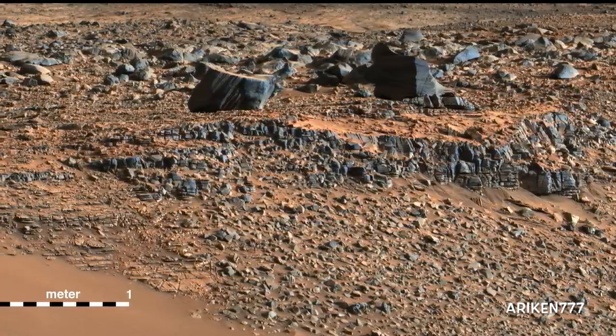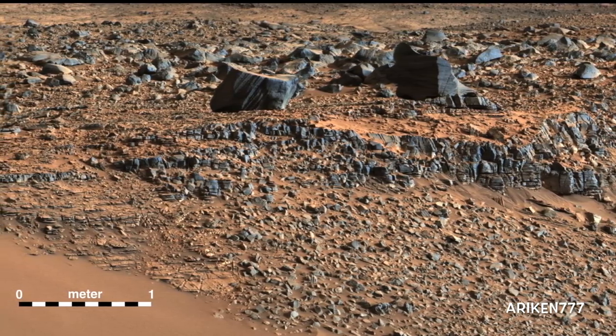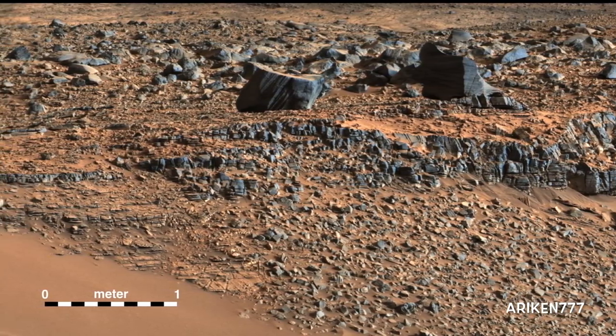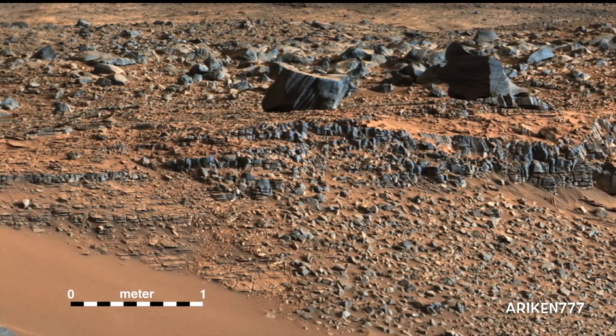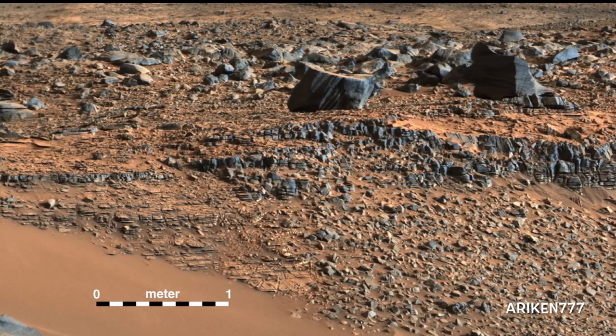This image shows strata exposed along the margins of the valleys in the Paramp Hills region. The scale of layering increases upward, providing what's called a thickening upward trend. This is consistent with a variety of ancient environments, in particular those that involved water.